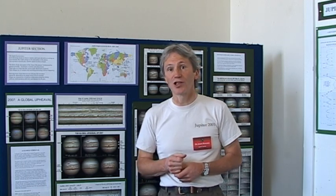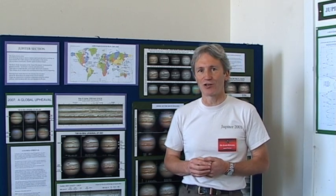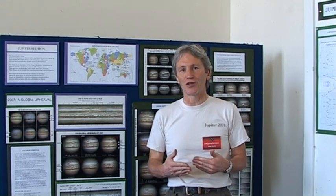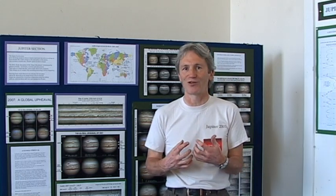For serious observers, you can identify particular features on the planet, such as the Great Red Spot, which you can see in some of these pictures here, and you can observe how that changes over the years. You can see other features — they're all great circulations, great storms in the atmosphere.